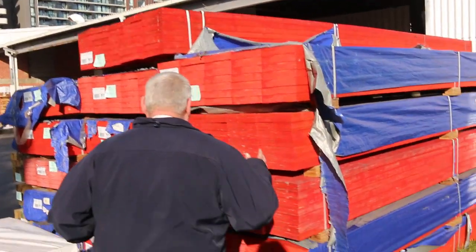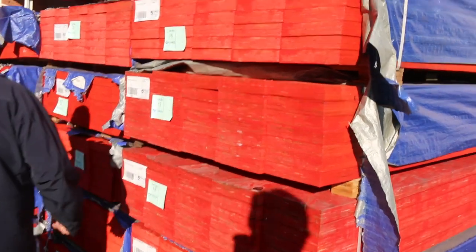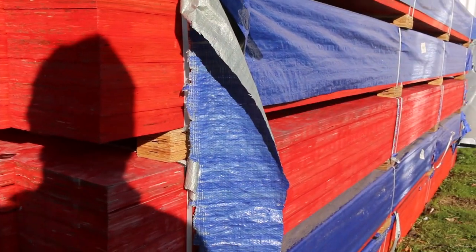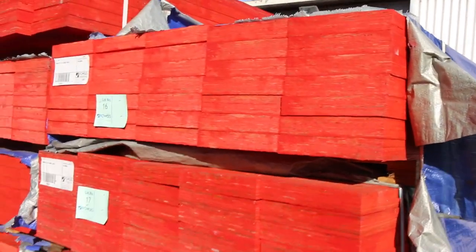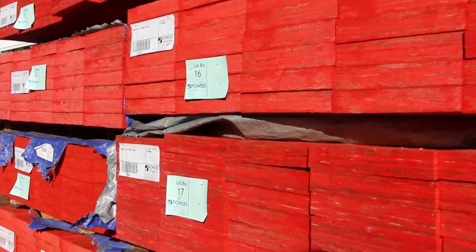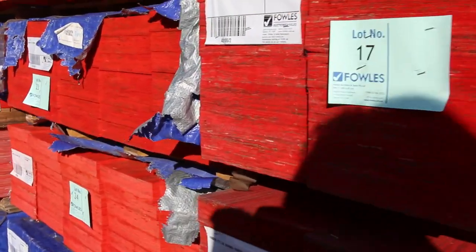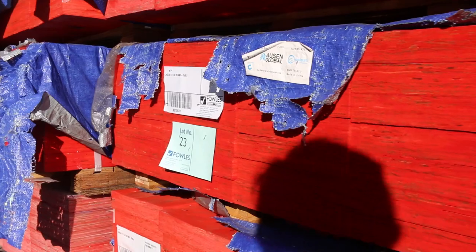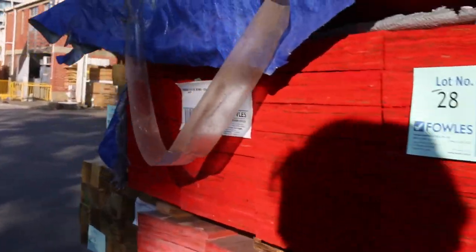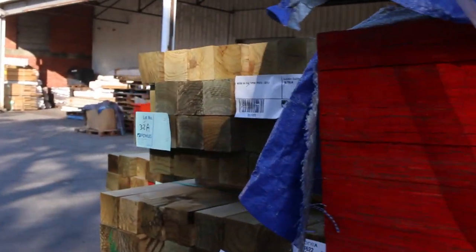We've also got a nice semi-load of LVL beams — 240 by 45 F17 LVLs, six meters long. All of those are 240 by 45 and there is one pack of 290 by 45. All of that stock will also be put up unreserved guys, so the highest bidder will win the opportunity to take as many of those packs as are available. Some really decent looking stock.